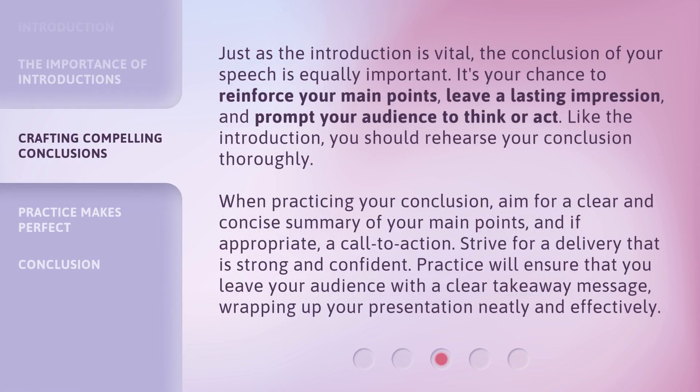Just as the introduction is vital, the conclusion of your speech is equally important. It's your chance to reinforce your main points, leave a lasting impression, and prompt your audience to think or act. Like the introduction, you should rehearse your conclusion thoroughly. When practicing your conclusion, aim for a clear and concise summary of your main points, and if appropriate, a call to action. Practice will ensure that you leave your audience with a clear takeaway message, wrapping up your presentation neatly and effectively.